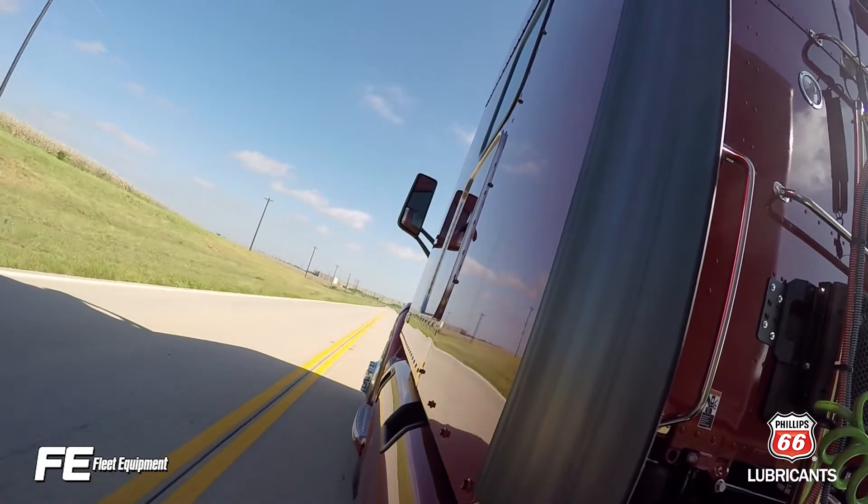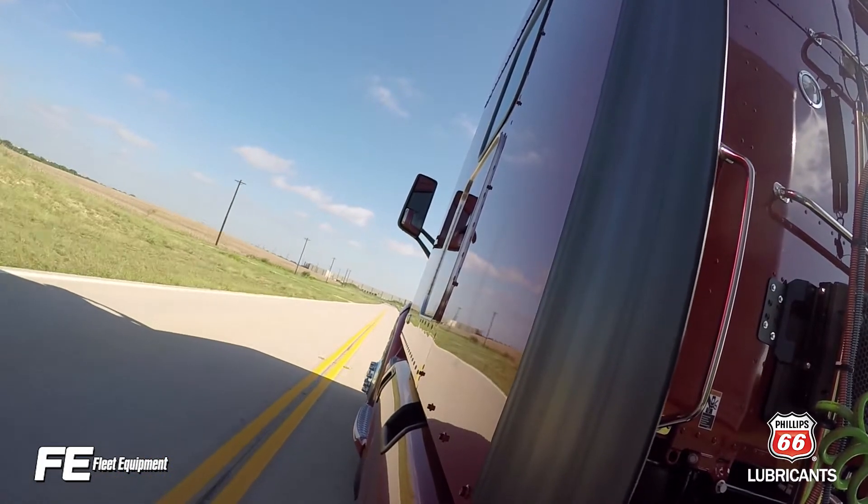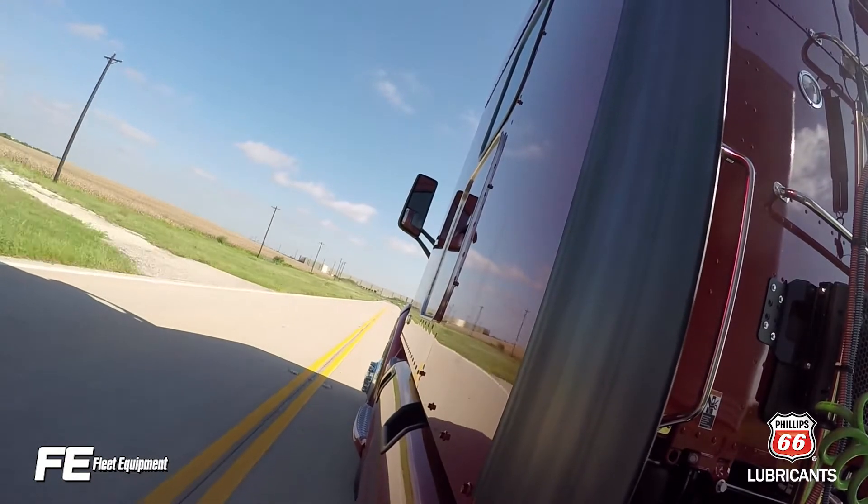Predictive cruise control uses GPS data, onboard maps, and cruise control to optimize cruising speed based on the topography of the truck's route.